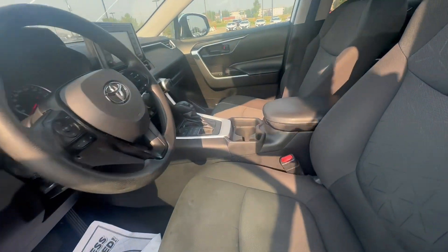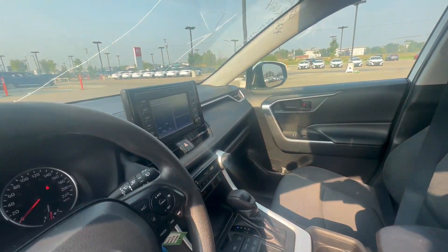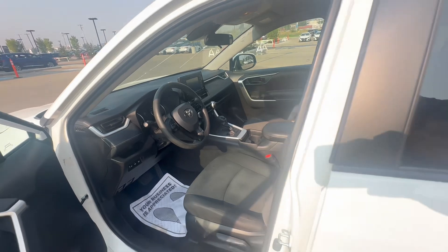You got power locks, powered windows, gorgeous interior, nice infotainment system. It has blind spot monitoring and heated seats.